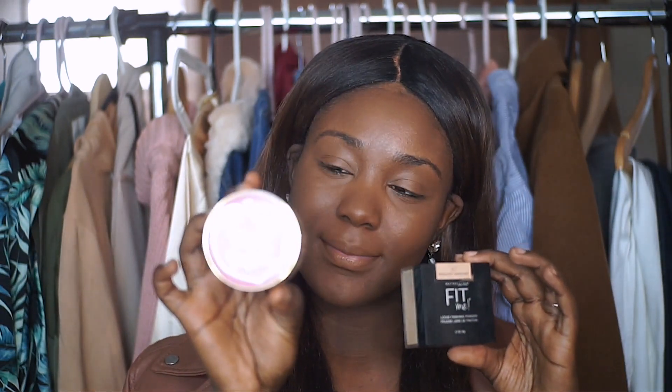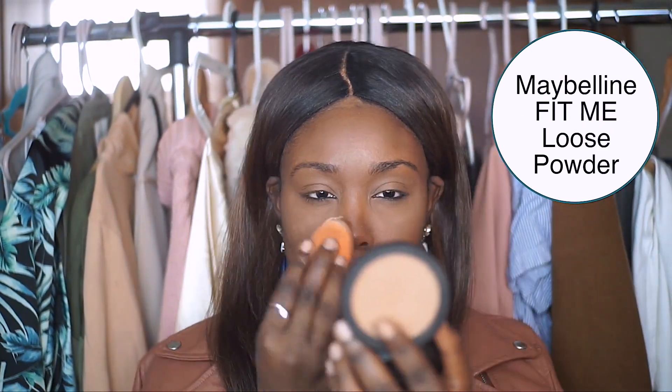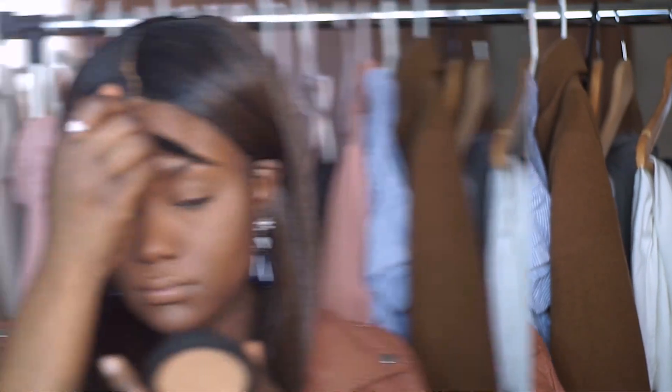Step four: I personally believe that no matter what skin type you have — oily, dry, or sensitive — you should always set your makeup. I'm going to use a light layer of powder. I'm using the Too Faced mattifying powder and the Maybelline Fit Me loose powder. There are definitely a lot of different brands that make loose translucent powders at the drugstore, and the Maybelline one is one of the best for shade ranges.